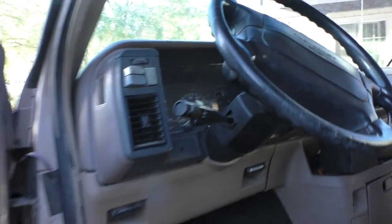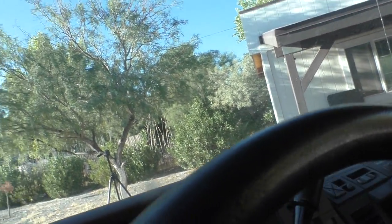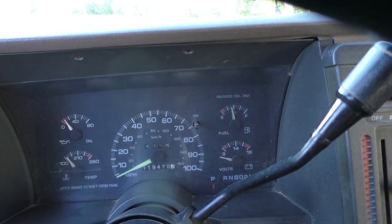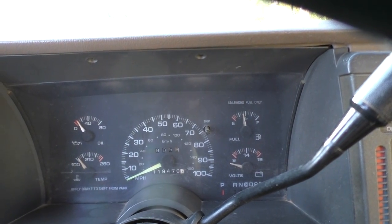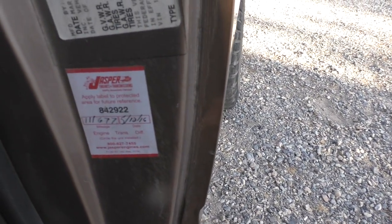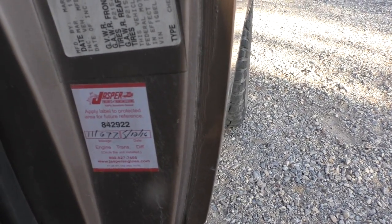Let's take a look at the mileage. This is coming in at one hundred and nineteen thousand miles — these are all original miles. The engine was installed at 111,000, so we're talking about a difference of about eight thousand miles that's all that's on that new engine.